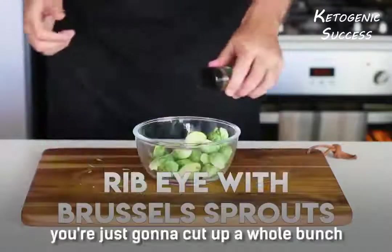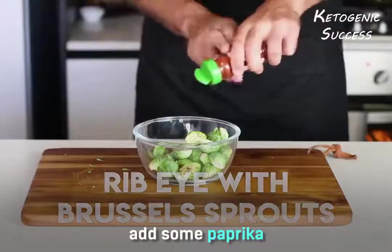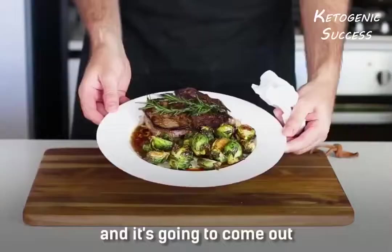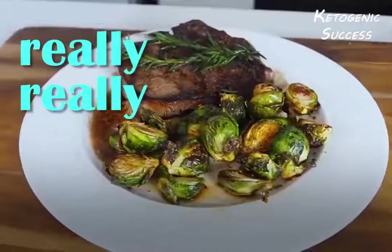Ribeye with Brussels sprouts — cut up a whole bunch of Brussels sprouts, add some paprika and some olive oil, and bake that for about 20 minutes in the oven. It's going to come out really really delicious.